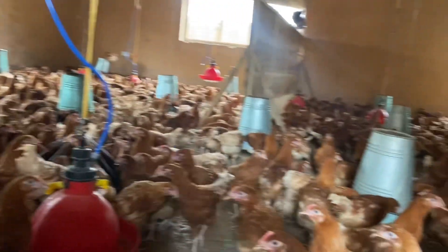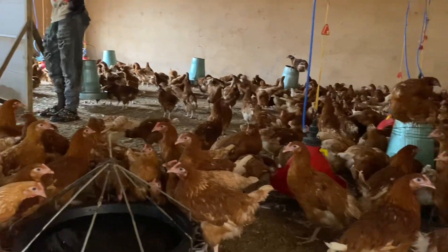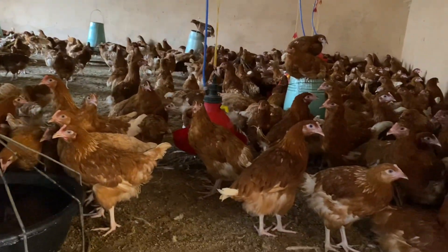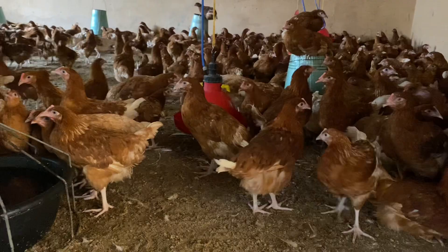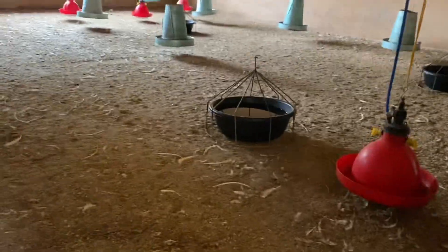It is called the Komarov vaccine and we'll be giving it in a little while. However, before we do that, we'll try to separate them and merge them into one section so we can pick them one after the other and administer it — to make it easier and also so we do not miss out on any bird. When you are vaccinating, it's important that every bird in your pen receives the vaccination; none should be left out.